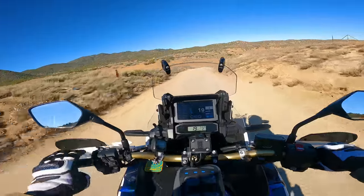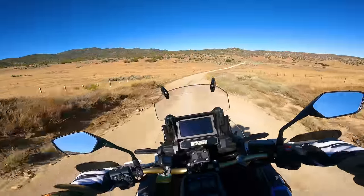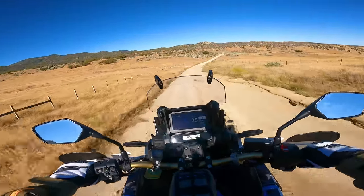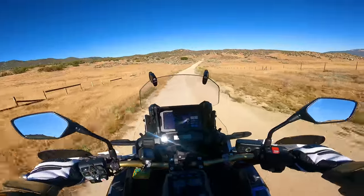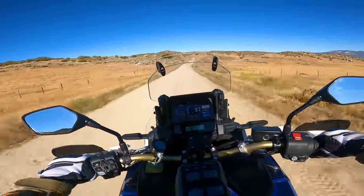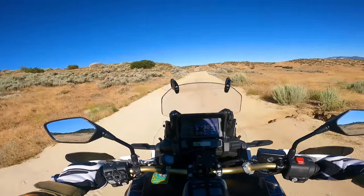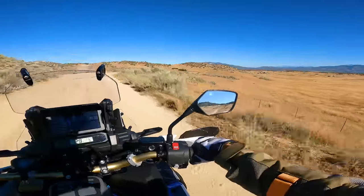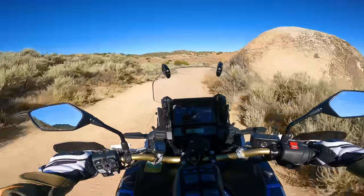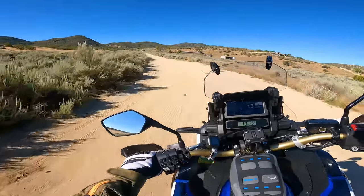The electronic suspension on this Adventure Sports version is semi-active — it adjusts the damping as you're riding. The bike does a pretty admirable job for a 530-pound bike in terms of controlling the chassis in bumpy, off-road, high-speed terrain. Where it does fall apart, like most bikes, is if you hit something really fast or really hard — it's not a rally bike and it will bottom out. The suspension is set up to give you a pretty plush, soft ride, and it does a good job of that. For an open-class or full-size adventure bike, this thing does very well off-road.